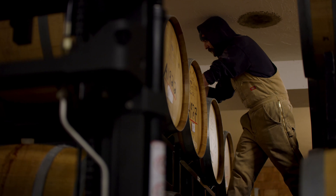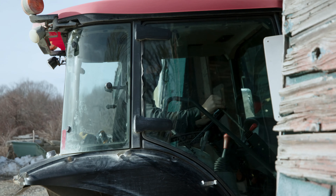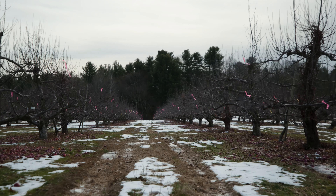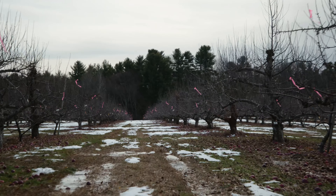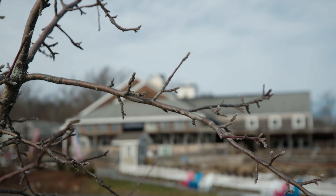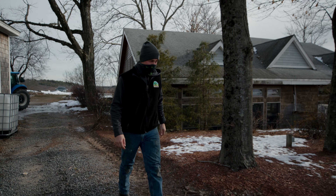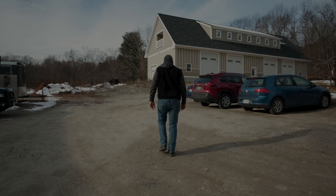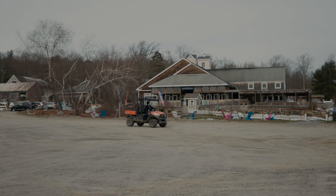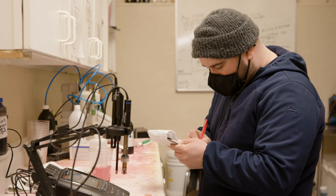Right now we're producing about 12,000 cases of wine. The biggest challenge we face growing grapes in New England is the weather. In wintertime we get very cold temperatures and typically experience about 10% loss in all of our vineyard. The other main issue is rain — in springtime we get a lot of rain, which actually brings disease to a lot of the vineyard and has to be monitored very closely.